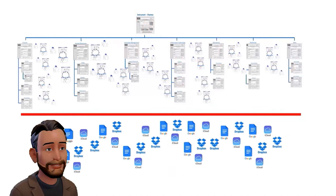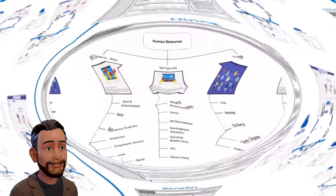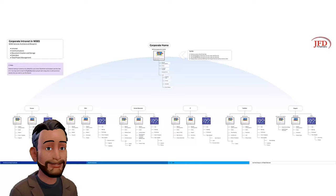A more expensive but superior solution would be to initiate a new M365 tenant for your organization, one where you carefully begin to rebuild your intranet following best practices and roll out Copilot there.